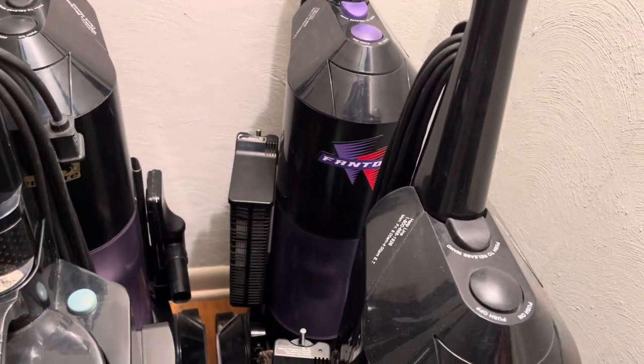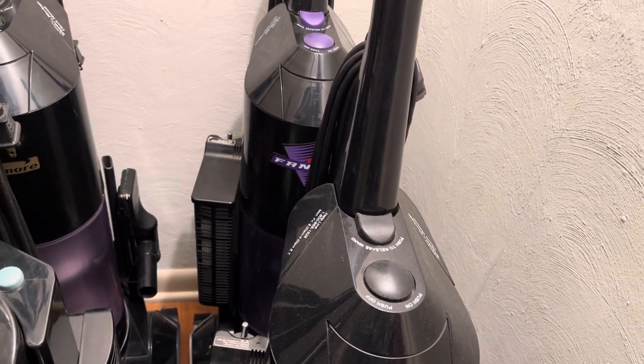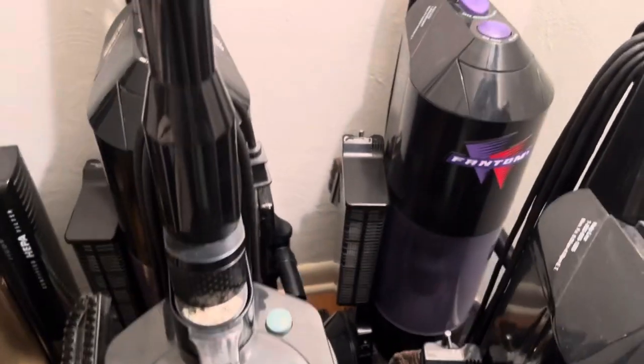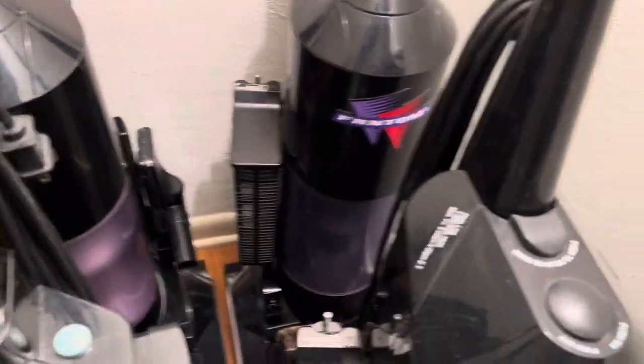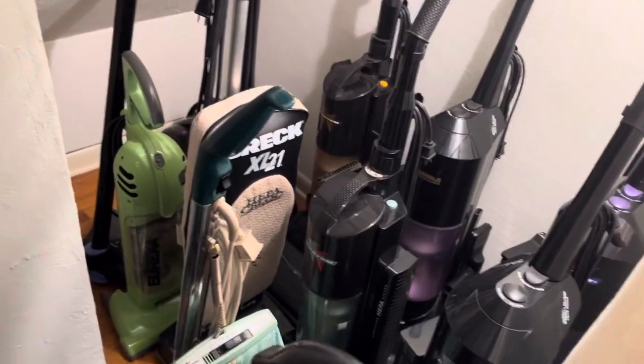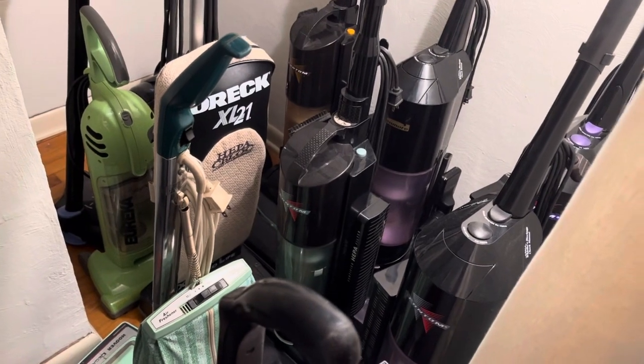I recently got a new bin for it because the old bin had sun damage and was very yellow, but this new bin looks much nicer — love this vacuum. Well, that's it for my vacuum collection, this wraps things up. Hope you guys enjoyed this video and have a great day, bye!